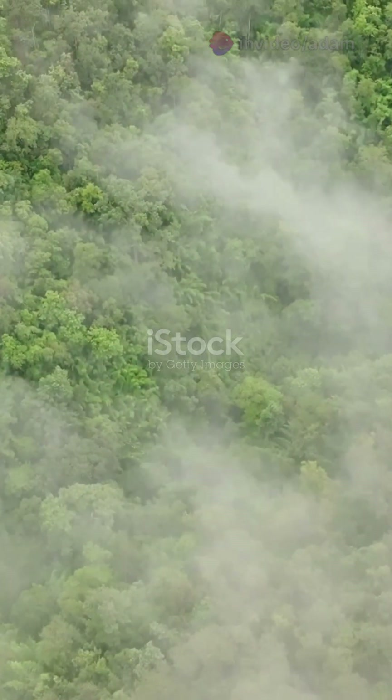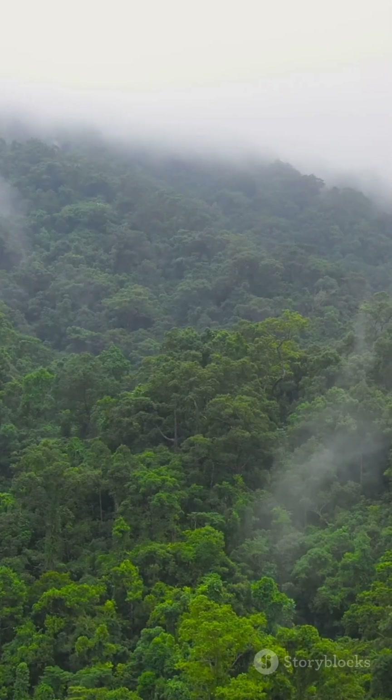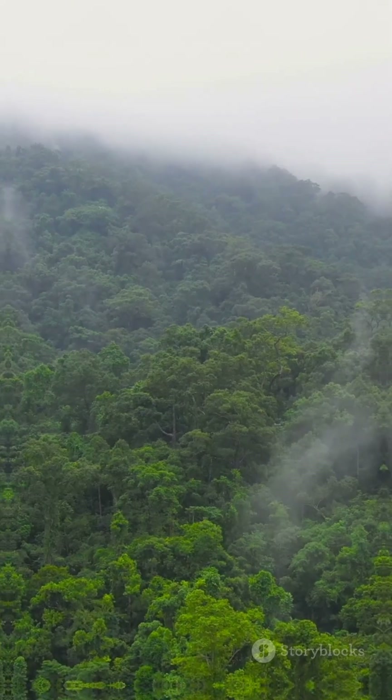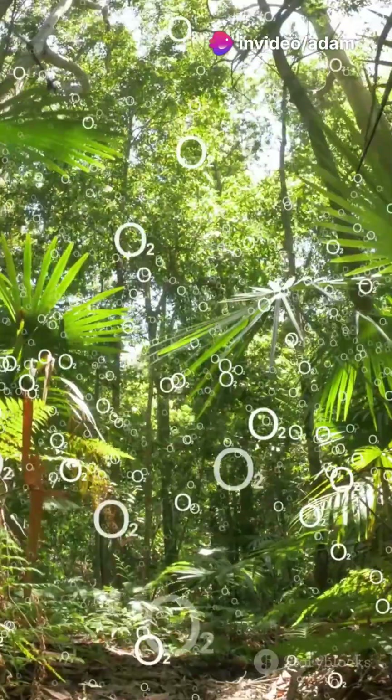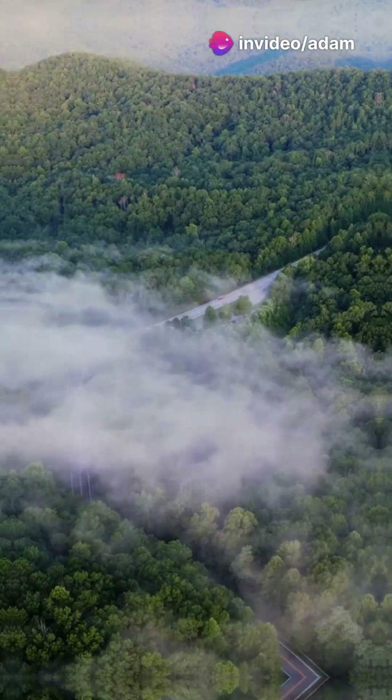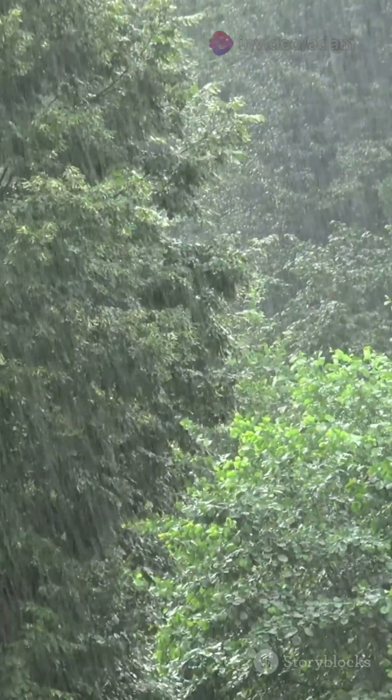The trees in the Amazon release water vapor into the air through a process called evapotranspiration. That's a fancy way of saying water escapes from both the leaves and the plants themselves. All that moisture rises up, forms clouds, and boom, it rains.